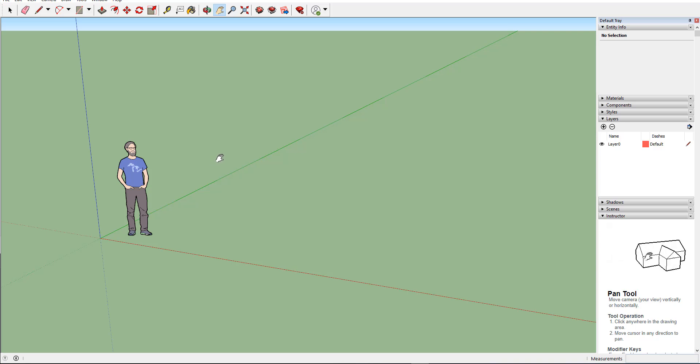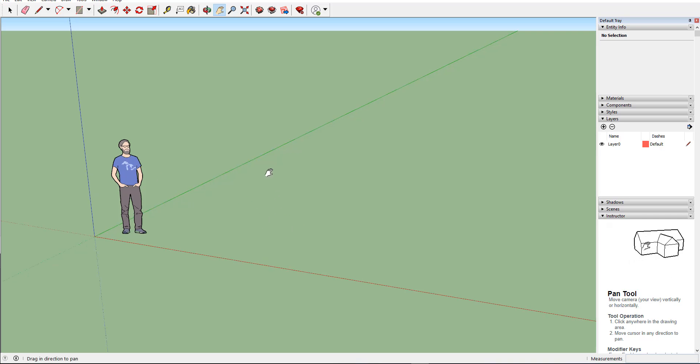We have two basic new features. The first one has to do with dotted lines — yes, it simply has to do with dotted and dashed lines. You can now add dotted and dashed lines to your models.